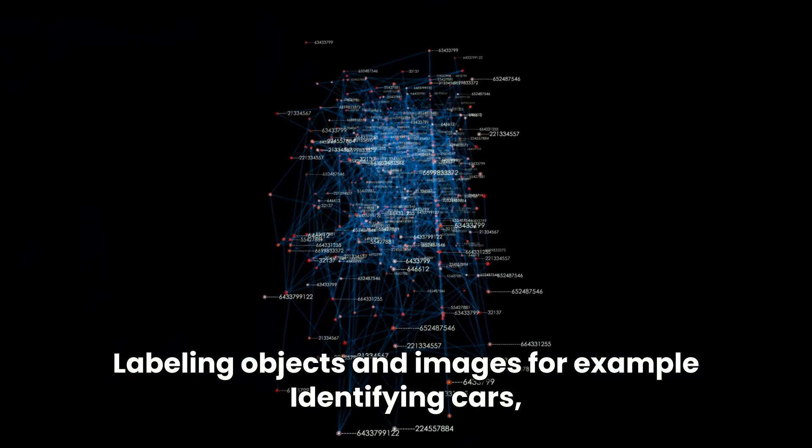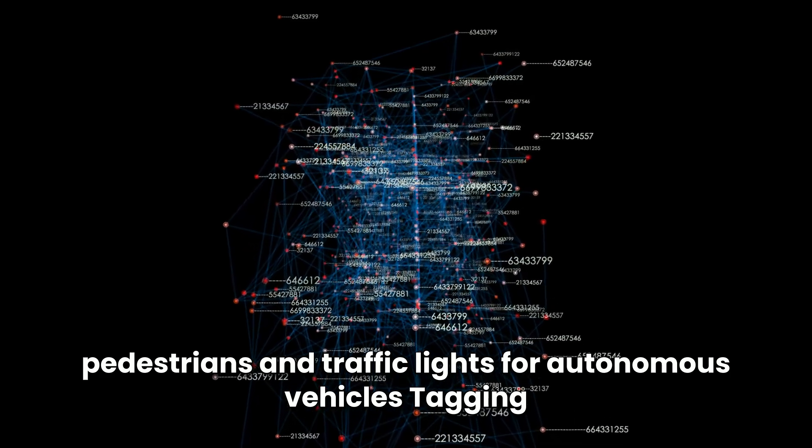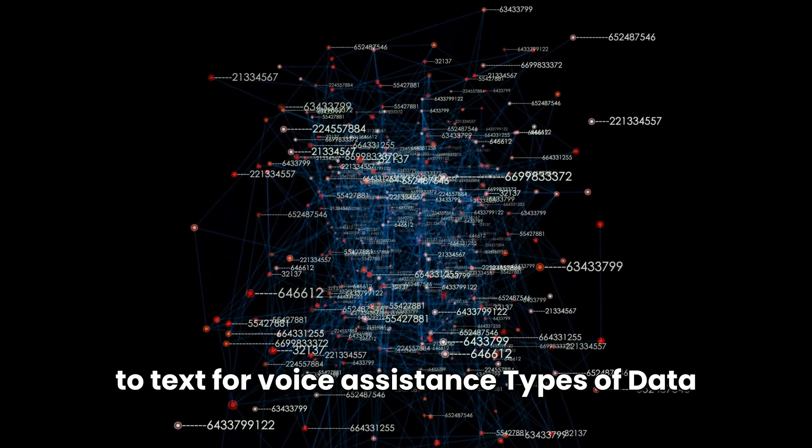Examples include labeling objects in images — such as identifying cars, pedestrians, and traffic lights for autonomous vehicles — tagging spam emails to improve email filtering, and transcribing speech to text for voice assistants.